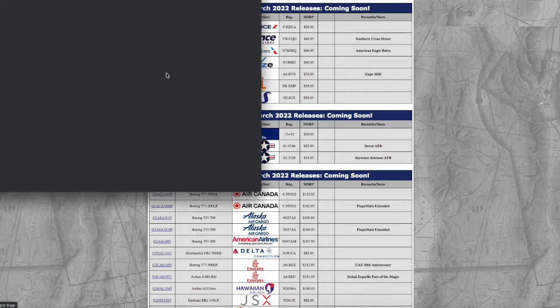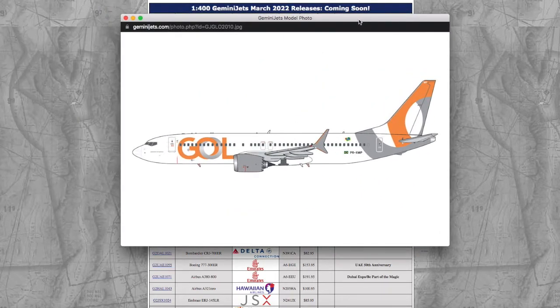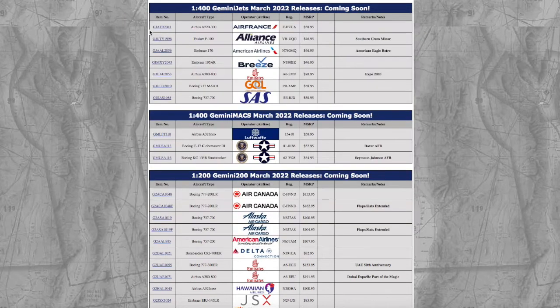Moving on, we have a Gol 737 MAX 8. Registration is PR-XMP, scale 1-400, and the price is $50.